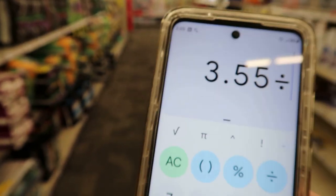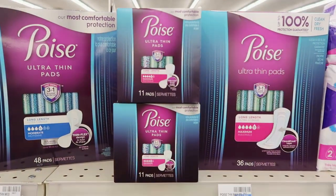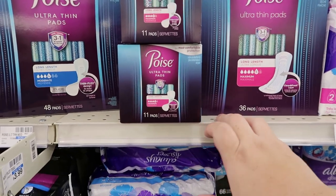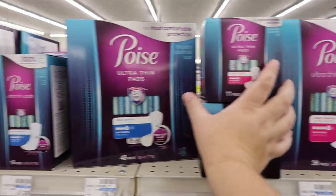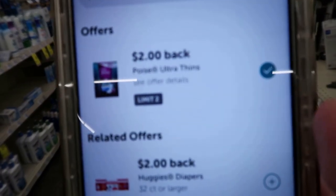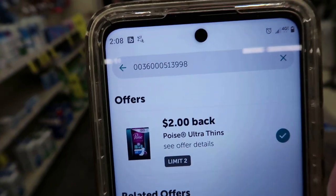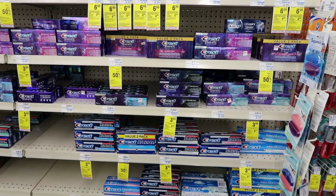I want to pick up two Pads Boys pads, 11-count. They're not tagged but I scanned them and they're ringing up $1.82 on clearance. On Ibotta they're giving $2 back per box. I don't think I have a coupon, but even without one it's still about an 18-cent moneymaker per box — not bad!